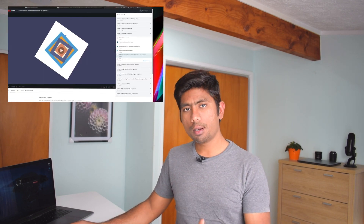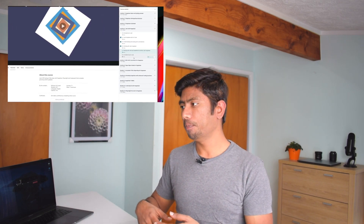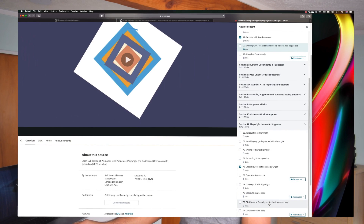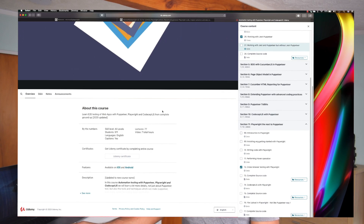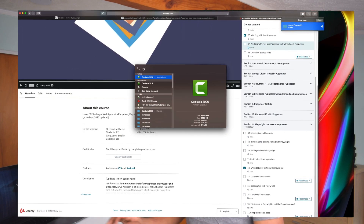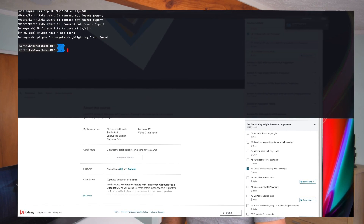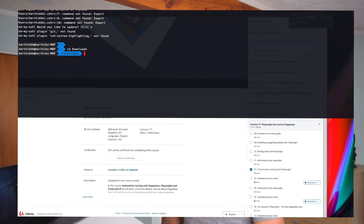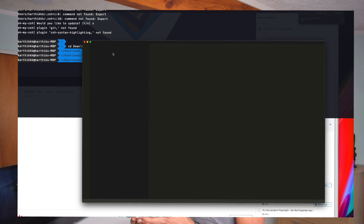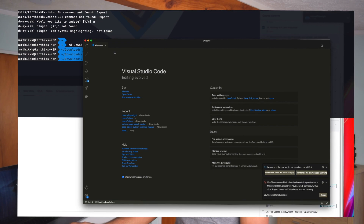I'm going to go to my Udemy course, which has detailed sections on Puppeteer from the ground up and then Playwright. I'll download the Playwright Udemy ZIP file which has all the code needed to get started. I'll open the terminal, navigate to the Downloads folder and then the Udemy Playwright directory, and open Visual Studio Code. The code there uses an older Playwright version — version 1.0.4 — but the latest today is 1.4.1, which we'll be using.